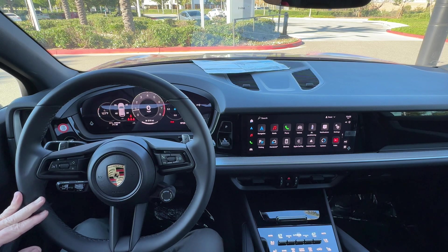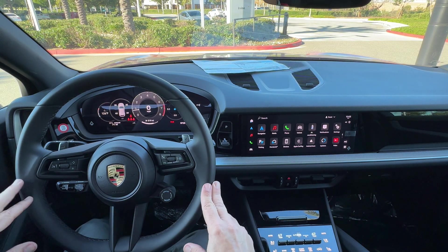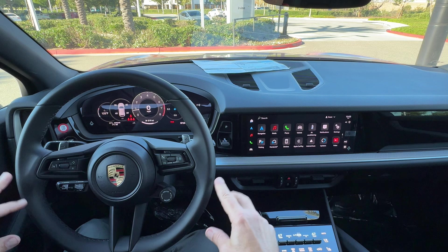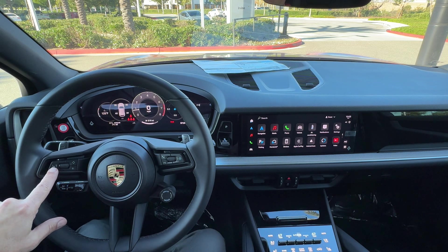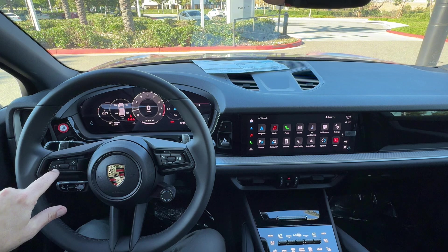This video is about the basic operation of voice control in your 2024 Porsche Cayenne. There are a couple of ways to access voice control. One is on the steering wheel — this button with the little face and speaking symbol on it.